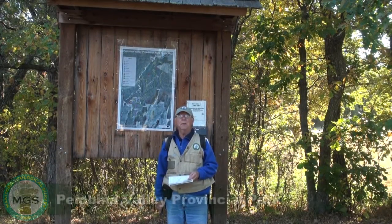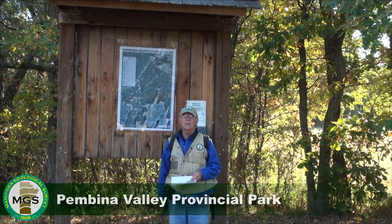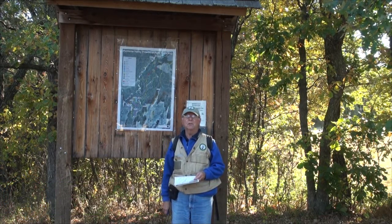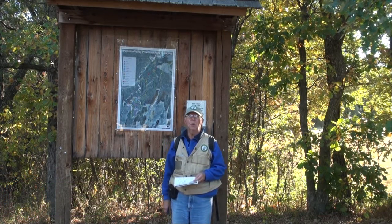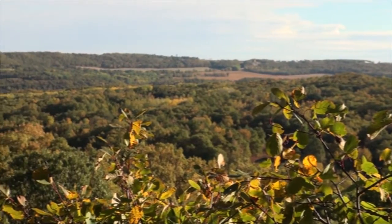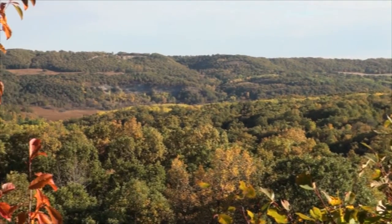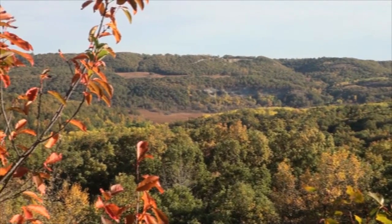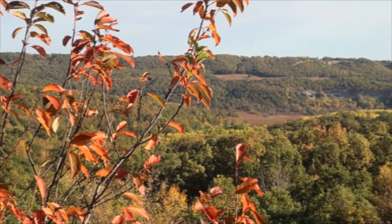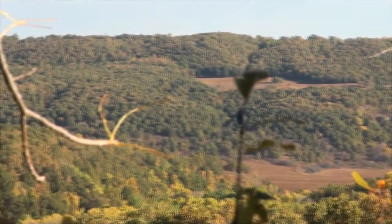We're at the trailhead of the Pembina Valley Provincial Park trails. There are about six or seven different trails you can travel on through the park, down into a tributary of the Pembina River. We'll follow one trail called the Sunrise Trail for a while and then switch over to the Boulder Creek Trail, which follows very close to the river where we expect to see a lot of outcrop.